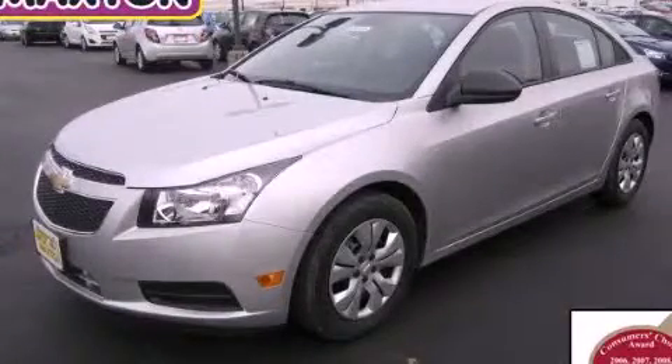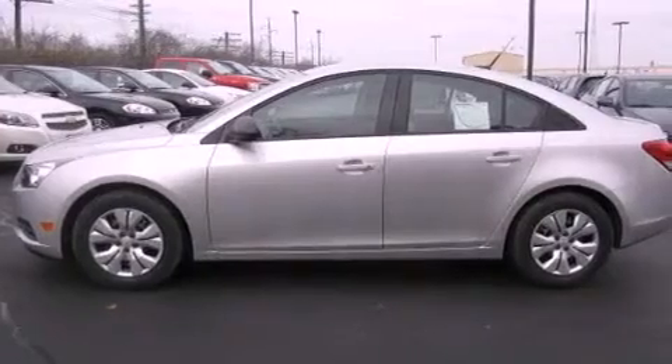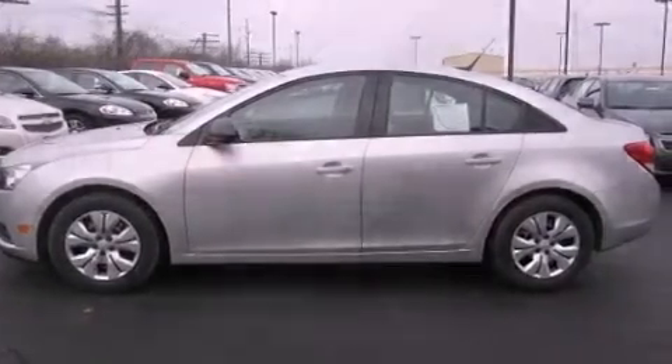This is a brand new 2013 Chevrolet Cruze. It has a 1.8 liter four-cylinder engine and an automatic transmission.